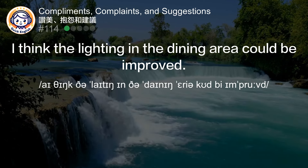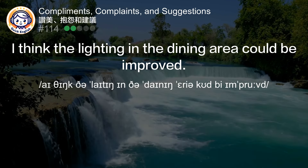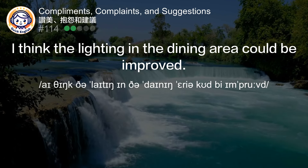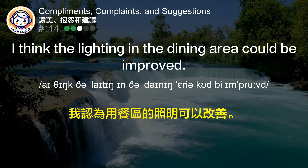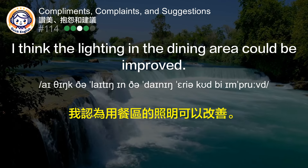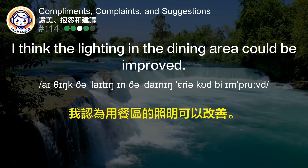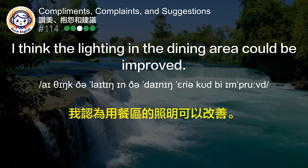I think the lighting in the dining area could be improved. 我认为用餐区的照明可以改善。